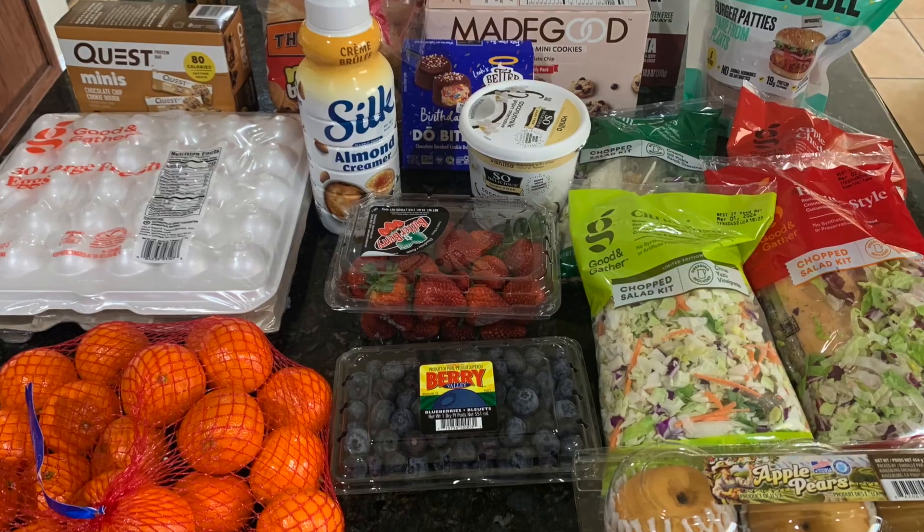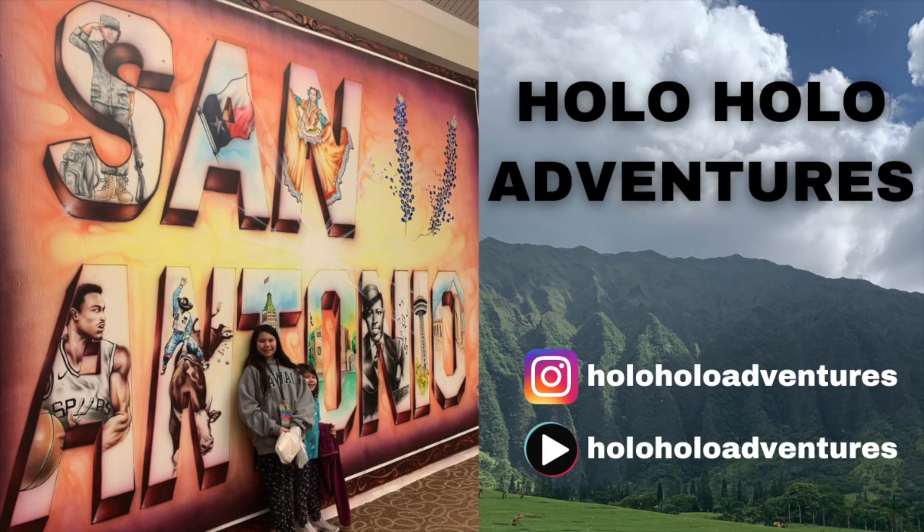I also got oranges for Mia. As you can see, this was our family's grocery haul — some things for them and for myself — and I spent a total of $106. If you liked this kind of video, don't forget to like, comment, and subscribe. Mahalo!